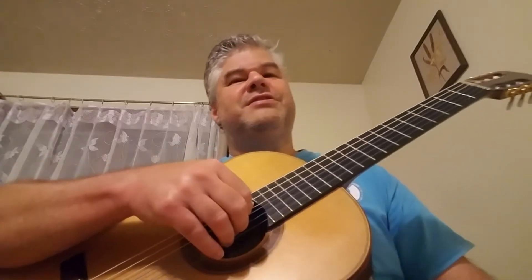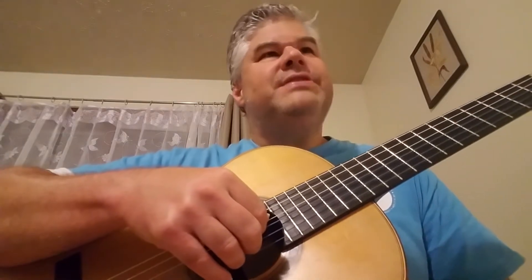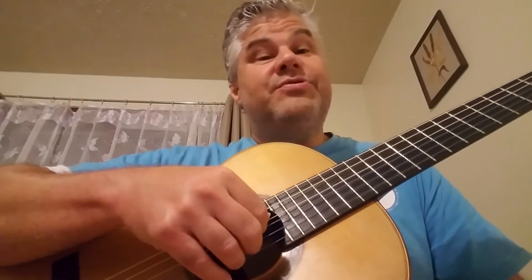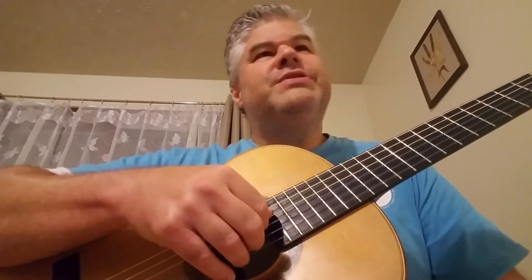Hi friends, this is Mike and this is the Michael W. Hull channel. Tonight I'd like to play a piece called Ejercicio, which in Spanish means exercise, by the Spanish guitarist and composer Jose Ferrer.